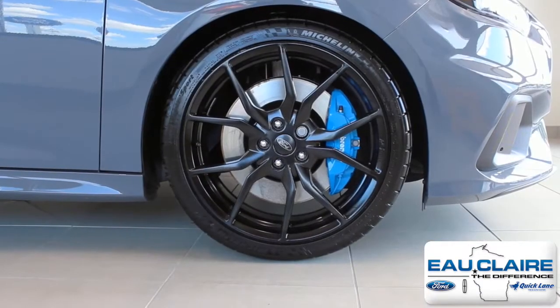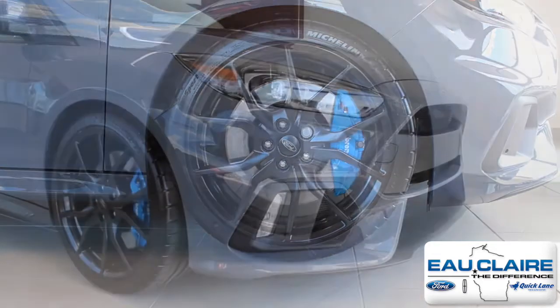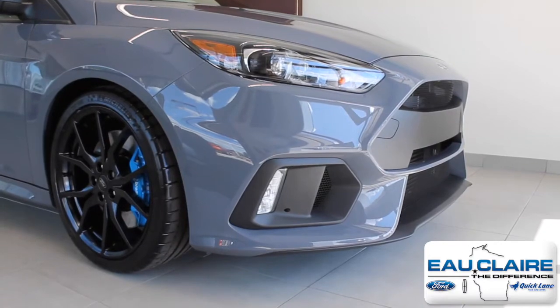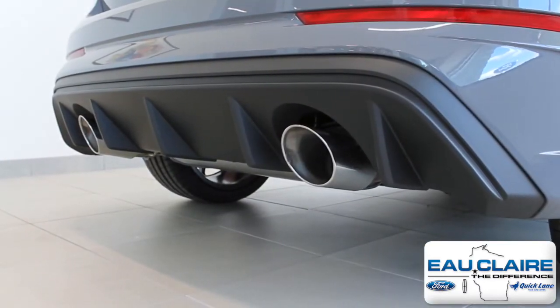It also comes with 19-inch premium painted forged alloy wheels, front Brembo brakes, fog lamps, brake cooling ducts, and a unique RS Sport exhaust with dual bright tips.